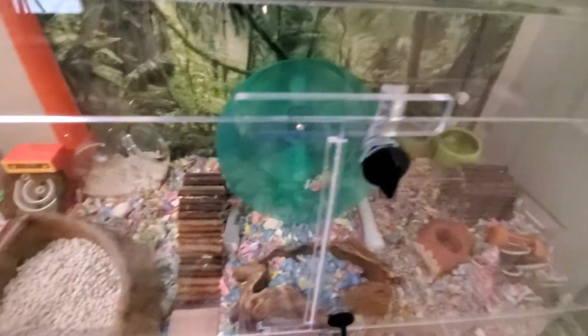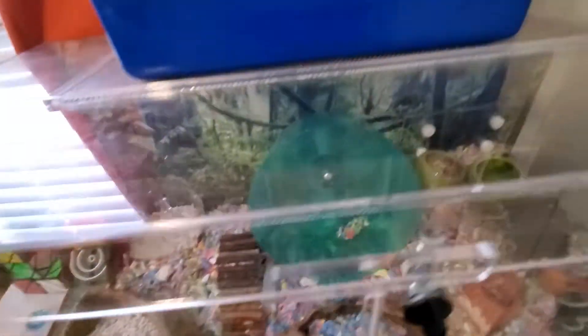Here's my hamster's cage — her name is Lucy. I have more videos of her on her separate channel; she only has about five videos. Here's her little traveling cage. Yes, I traveled with her — why not?